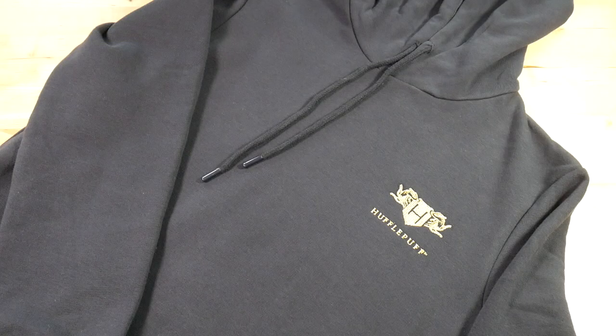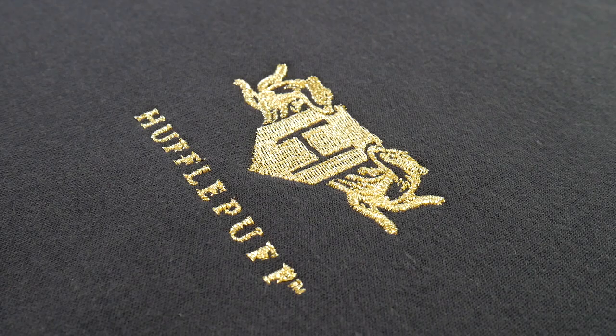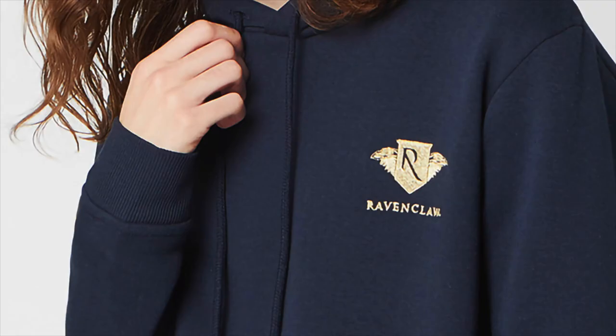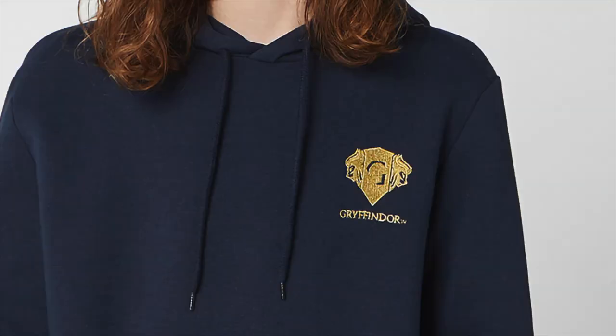I saved the best for last, and the other item that I got for free was this Hufflepuff hoodie. You may have seen recently that I've got some clothes with some beautiful gold embroidery — like, how beautiful is this? Available in all houses. I am obsessed. I am so looking forward to wearing this; I'm actually looking forward to it getting colder so I can just wear it to death.